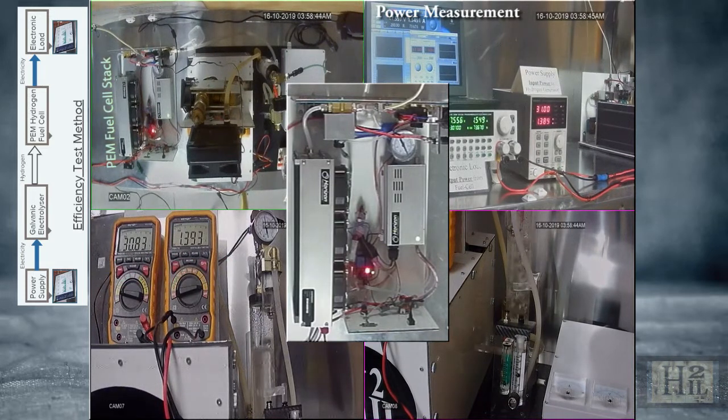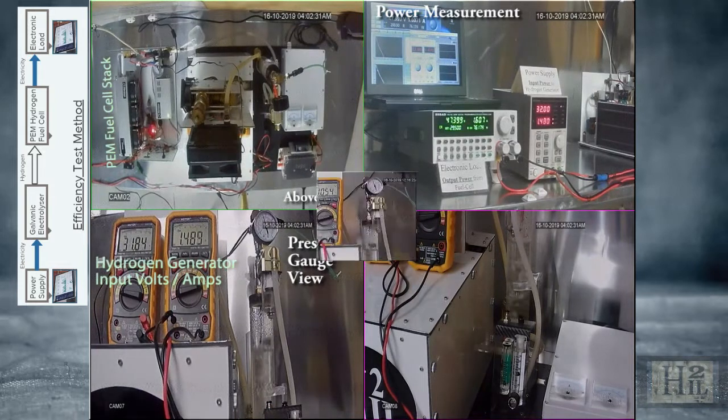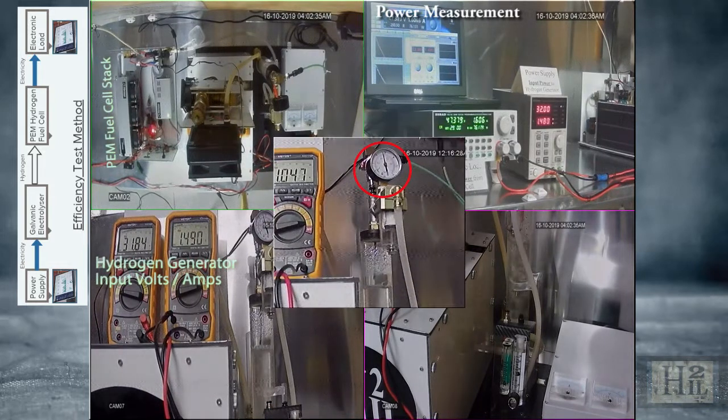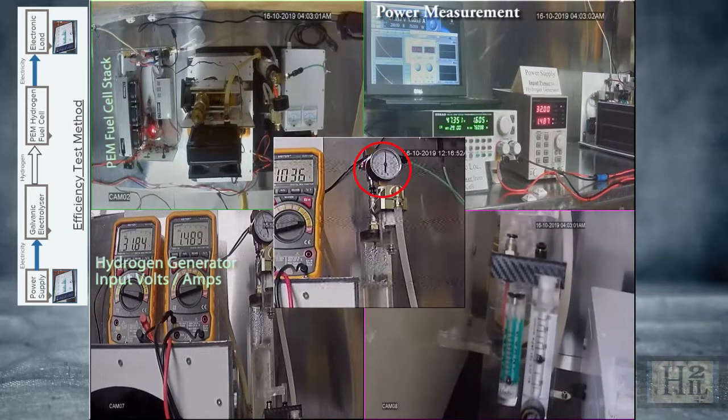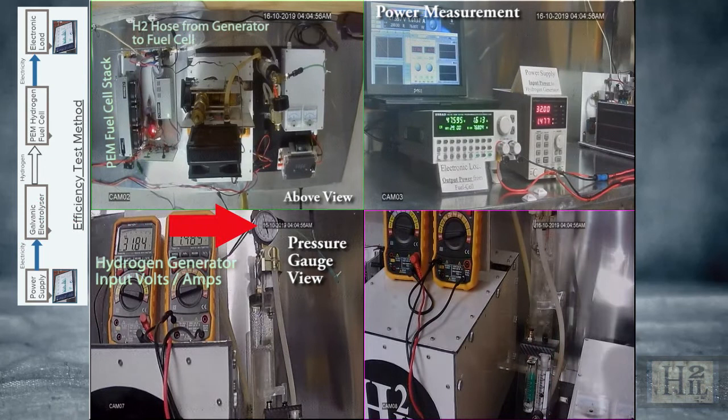Oxygen in the supply causes erratic 10-volt variations. The gas line pressure gauge indicates the level of consumption versus production. When the gauge is relatively stable, it indicates the output load measurement is true. We have a dedicated camera on the gauge enabling the viewer to monitor it during the test.